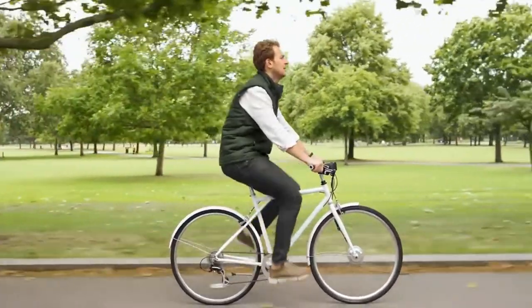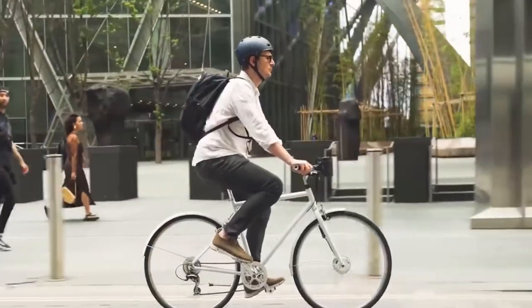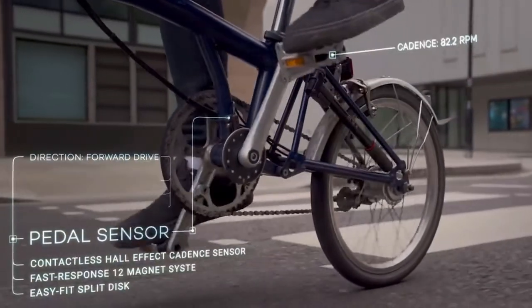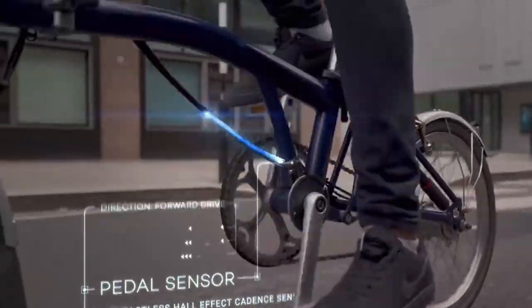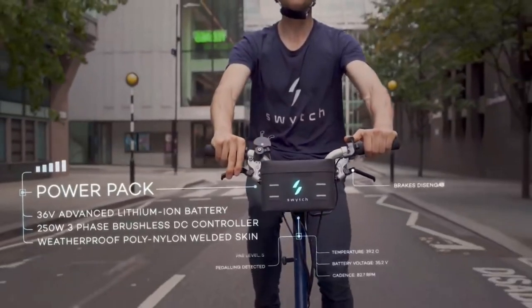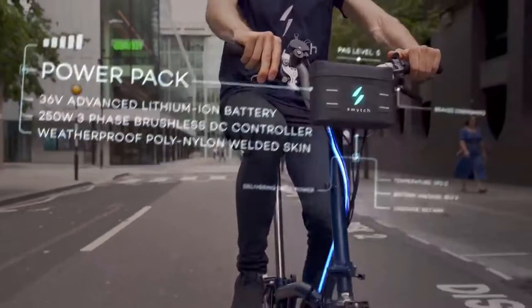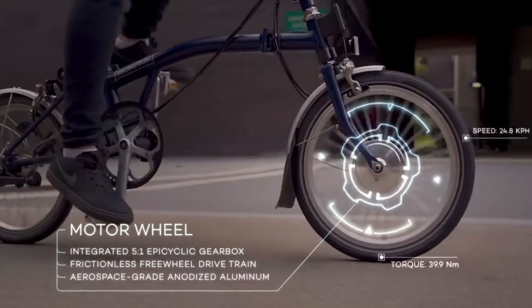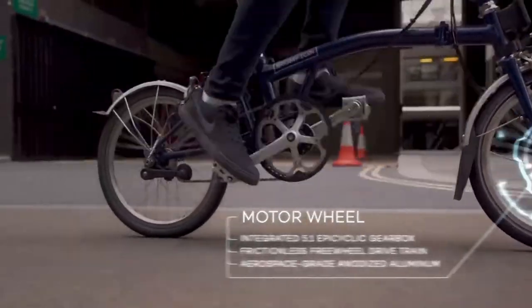As you cycle, the pedal sensor detects your cadence and sends the signal to the power pack. The control system calculates the optimum power required and delivers it to the motor in the front wheel, giving you all the extra power you need.